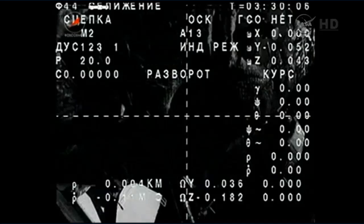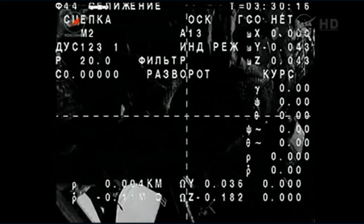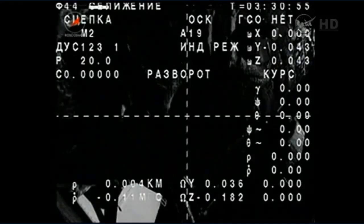The undocking command has been issued, hooks now driving open. One minute away from physical separation — everything in good shape on the Soyuz vehicle. The three crew members are in their Russian Sokol launch and entry suits in the descent module: Max Sarajev in the center seat, flanked on his left by flight engineer Reid Wiseman of NASA, and on his right by Alexander Gerst of the European Space Agency. This trio is coming home after 165 days in space.